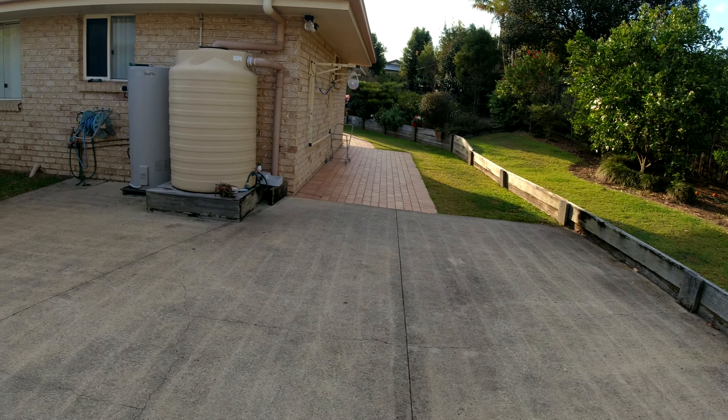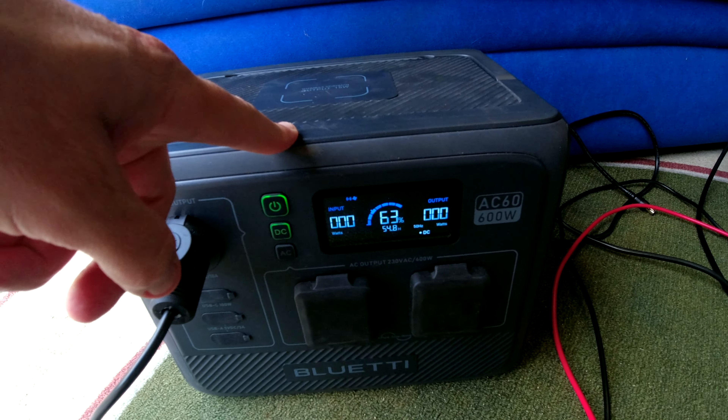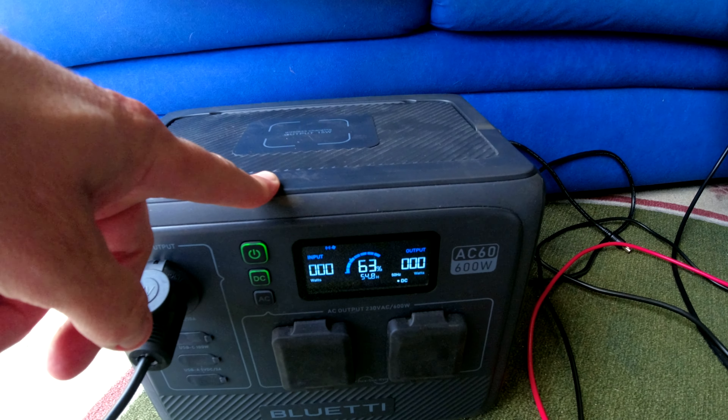Alright, so as I said, I'm going to leave this going - leave the fridge going overnight. We're on 63% now.